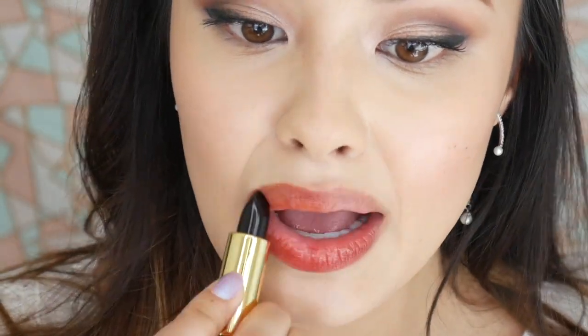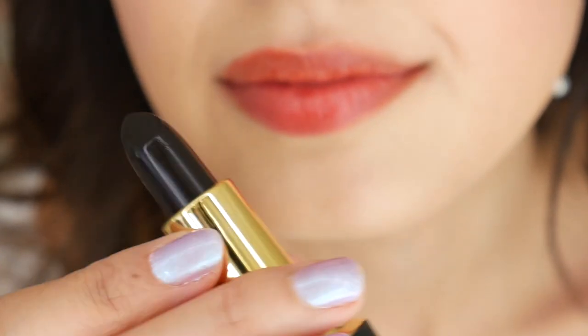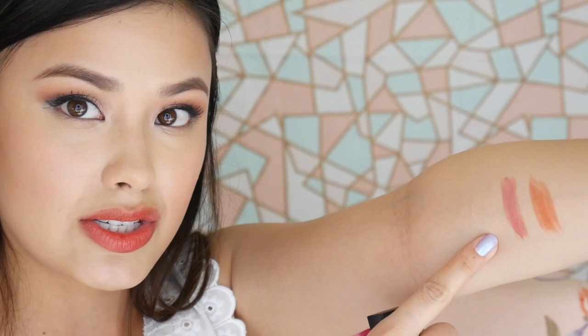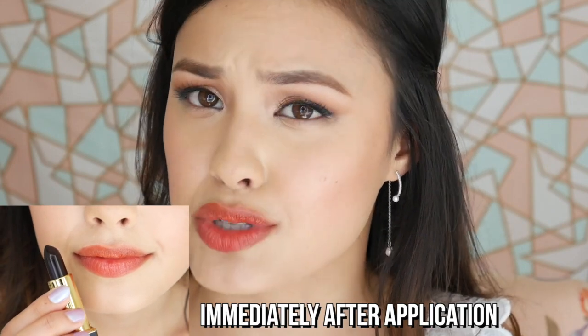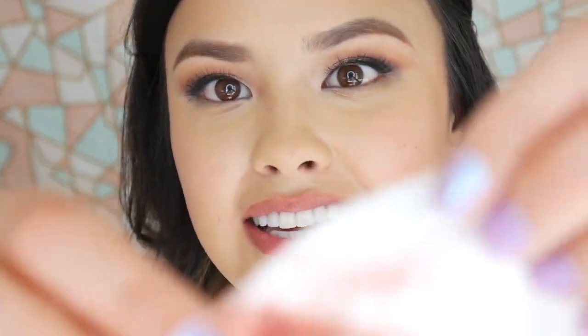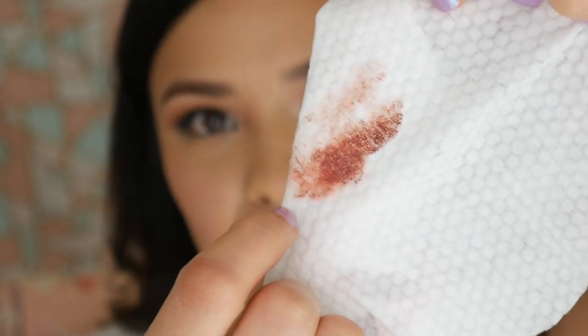The next color I'm swatching is orange rose — and of course it also looks black in the bullet. So far they all have this bloody red cranberry kind of undertone. Here are the two swatches: pink rose and orange rose — you can see there is a little bit of a difference between the two. I feel like the color is changing on my lips as I'm talking — when I first applied it, it looked more red; now it looks more orange. You can see the difference on the makeup wipe too — darker over here, a little more orange over there. Whoa, science!